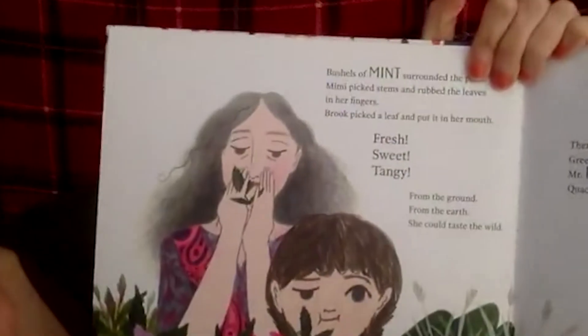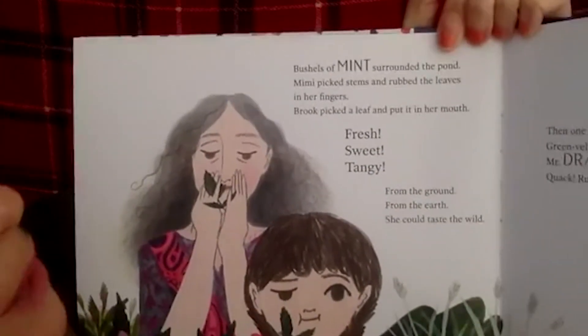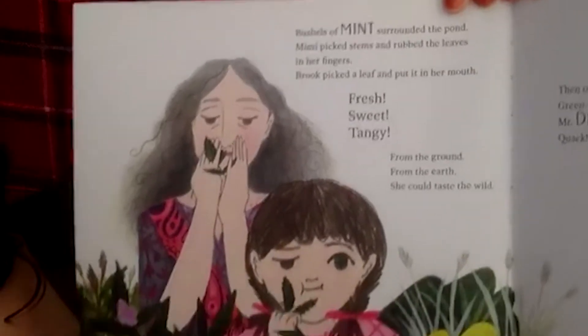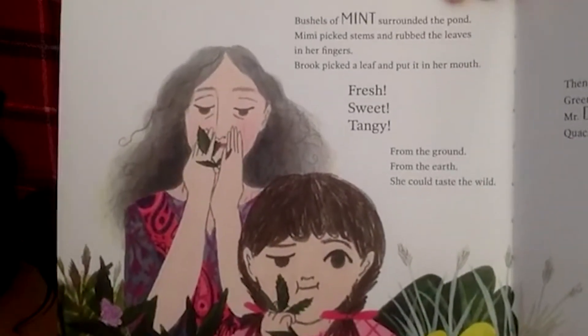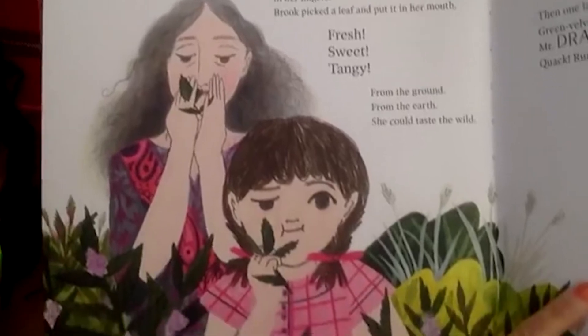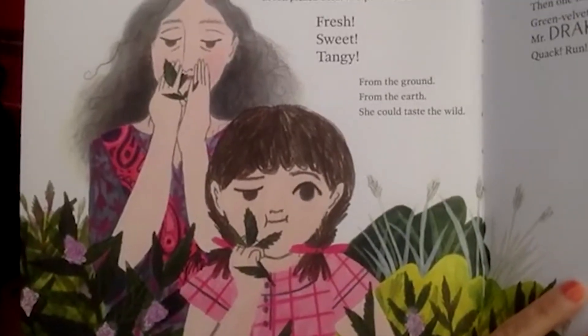Bushels of mint surrounded the pond. Mimi picked stems and rubbed the leaves in her fingers. Brooke picked up a leaf and put it in her mouth — fresh, sweet, tangy, from the ground, from the earth. She could taste the wild. I always like doing that in the nature garden at work — rubbing leaves between your fingers and smelling them. With pineapple sage it smells like pineapple!